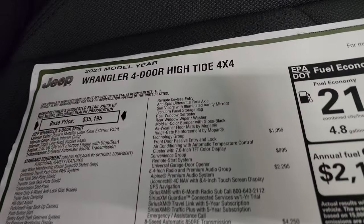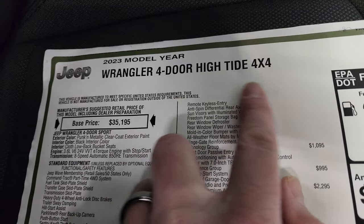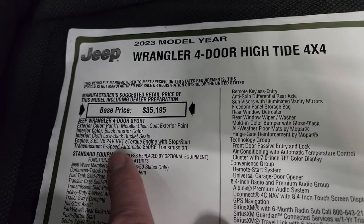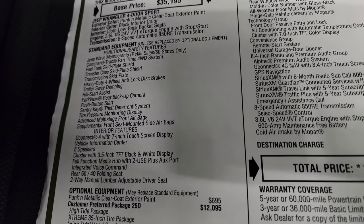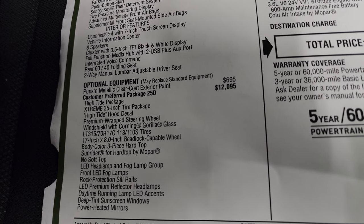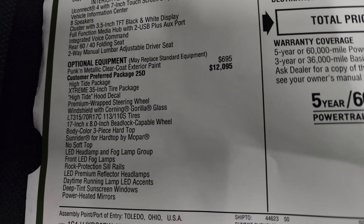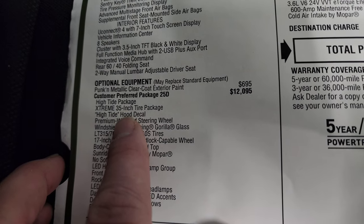Here's the original window sticker. I'm going to go over most of it. Four-door, Hightide, and it's based on the Sport package. You get the Pumpkin Metallic Clear Coat, the 3.6 V6, and the 8-speed Automatic Transmission. Everything on your left here is standard equipment. The Pumpkin Metallic Clear Coat is $695. The Customer Preferred Package 25D, or Hightide Package, is $12,095. You get the Xtreme 35-inch tire package, the Hightide logo.